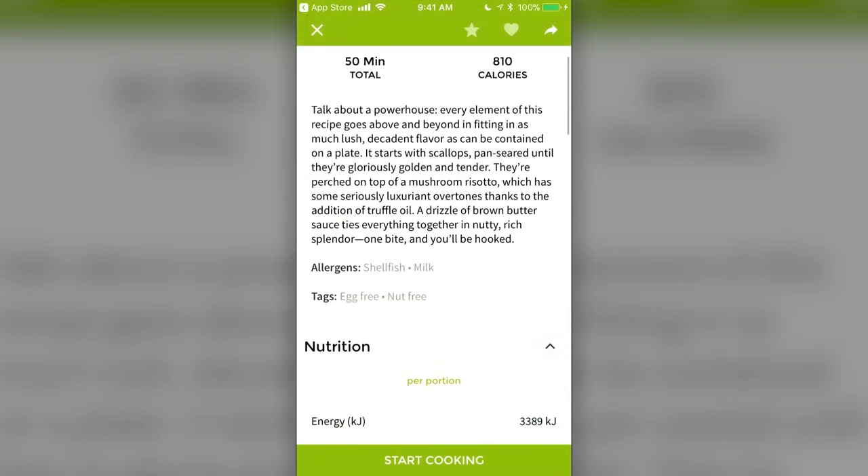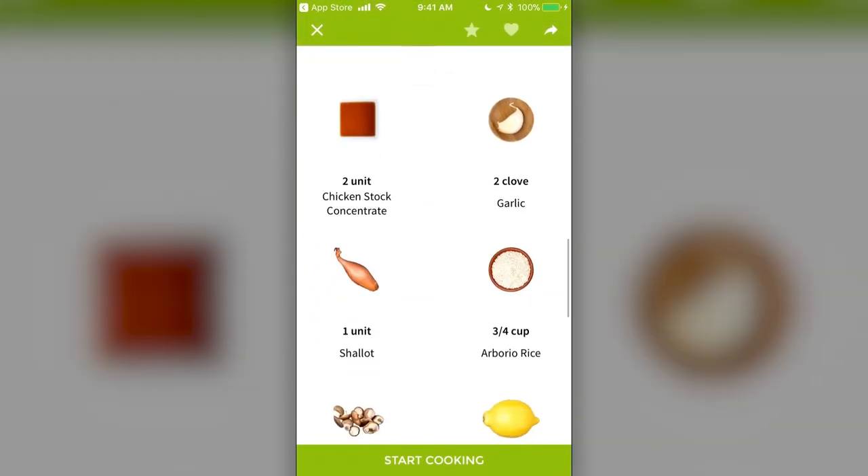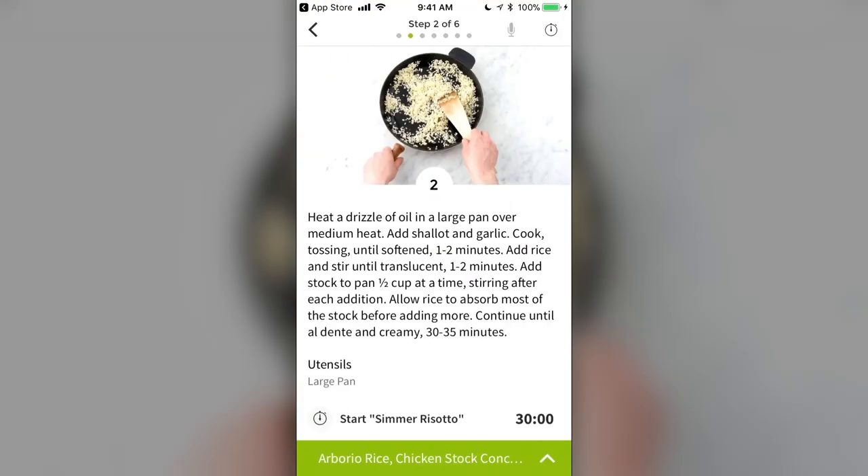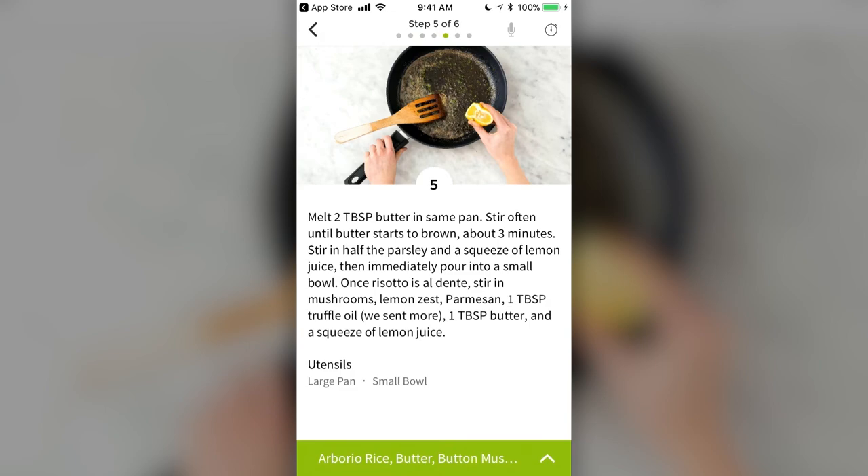Paired with their companion app, you can choose recipes, set timers, and follow along with the recipe instructions seamlessly, making your cooking experience much easier and more enjoyable.